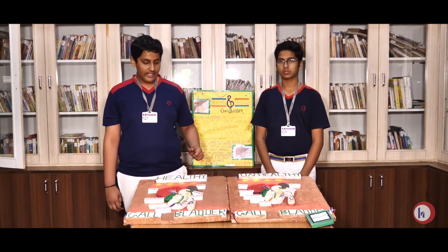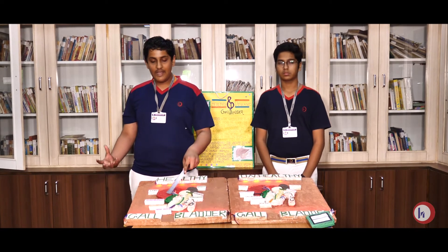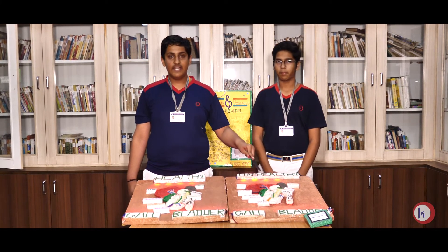We can find the difference between a Healthy Gallbladder and an Unhealthy Gallbladder. A healthy gallbladder is swollen and normal. On the other hand, an unhealthy gallbladder is shrunken, having patches on it and gallstones in it.